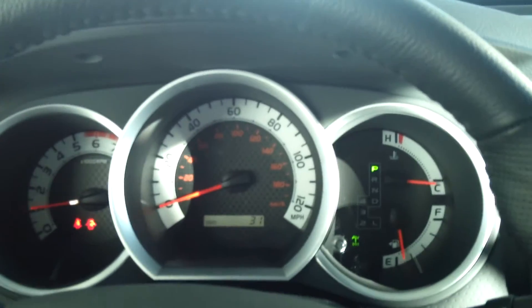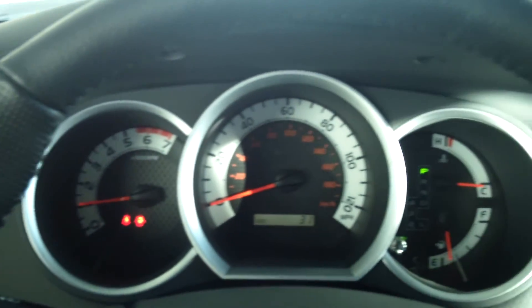You can come down to Toyota Butte at 5103 Harrison Avenue — we'd be happy to show you this truck. You can also visit our website at ToyotaButte.com for more details.